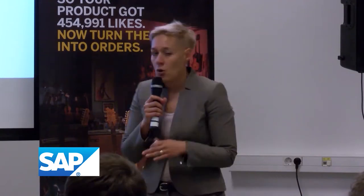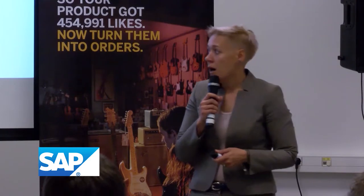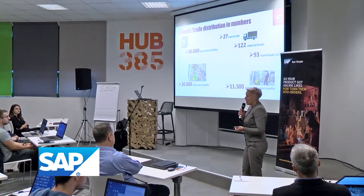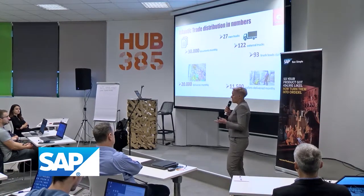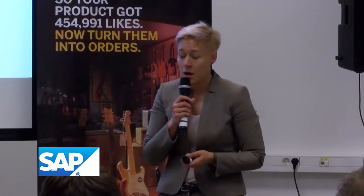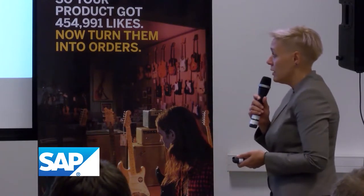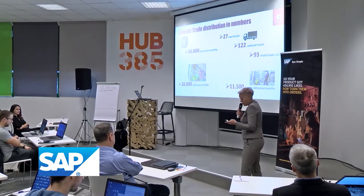As you can see, there are over 30,000 documents going through our warehouse monthly. There are over 20,000 deliveries. We use both external and internal trucks — around 30% of the vehicles are owned and the rest is external. Over 11,000 pallets are delivered monthly to the region.